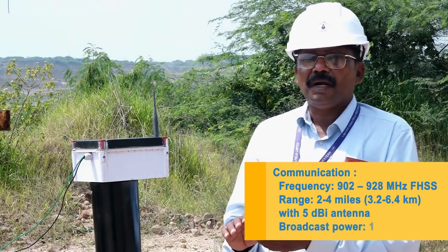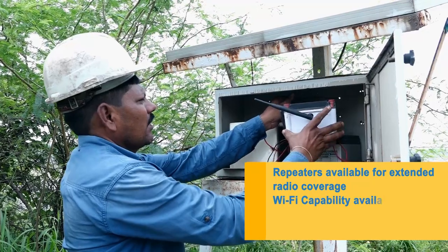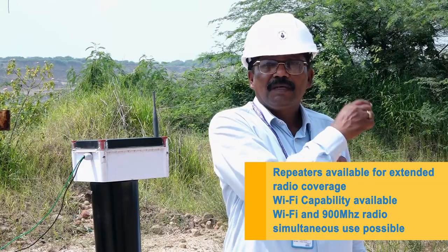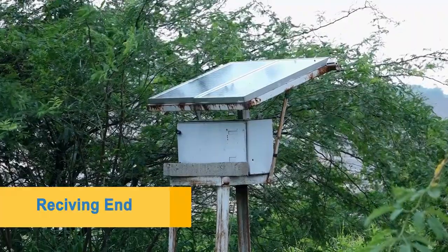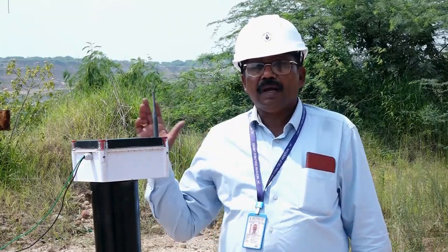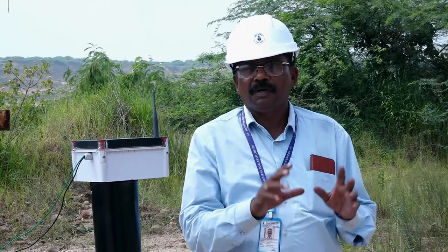The second part is the receiver point. The signal will be received and a siren will be triggered, alerting other people. A message also goes to the RC office via SMS. There is a complete graph and reading available.